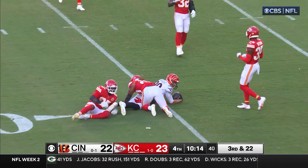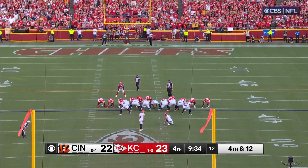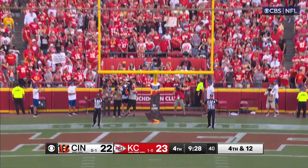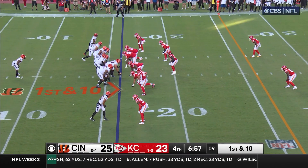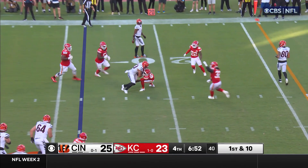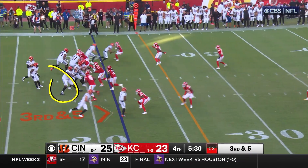The second gets him back into long-distance field goal range with that catch. Rico on the hold — McPherson, fearless. Fourth lead change of the second half. Flips it — has it. To all work and win up and around.